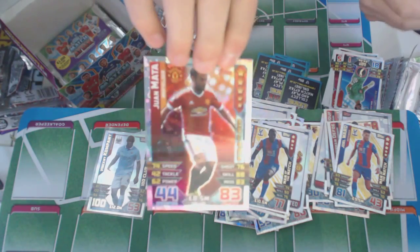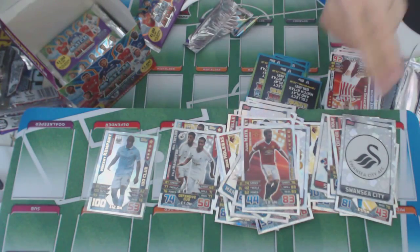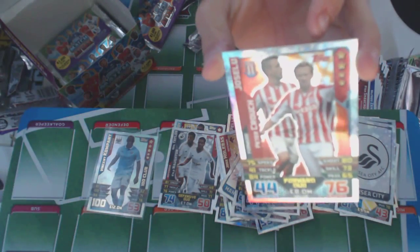Juan Mata — midfielder, star player of Man United. I think we already have him. And a duo — Huzelu and Peter Crouch of Stoke.